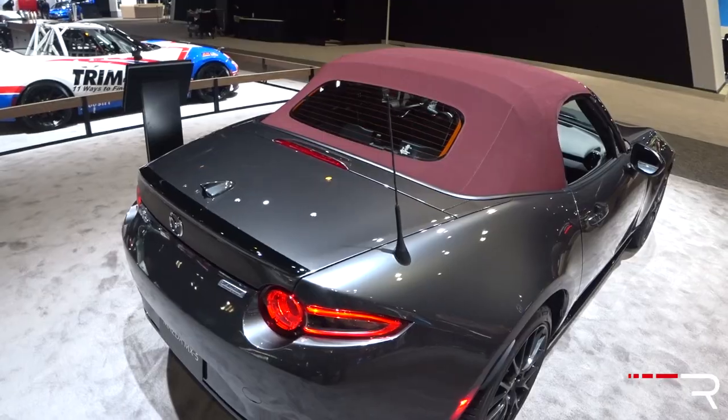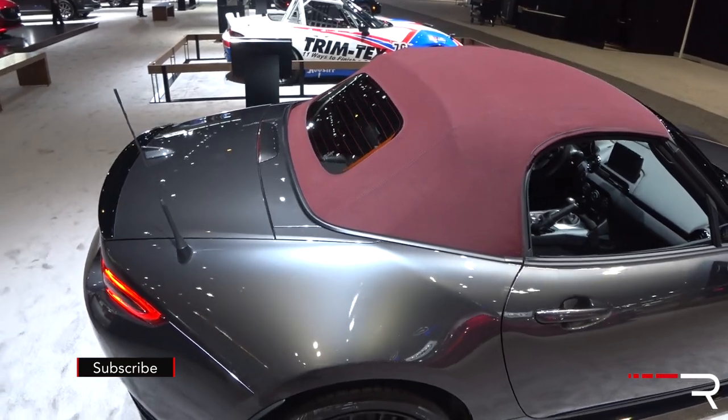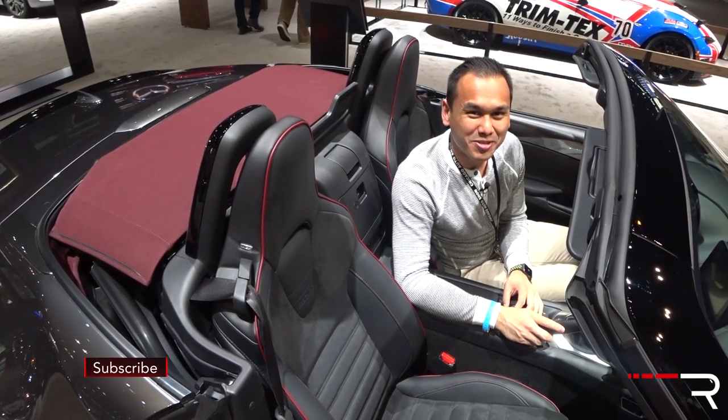The 2018 Miata is already on sale at your local Mazda dealers, and enthusiasts should definitely put this one high on your list if you're looking for a fun two-seater sports car. For Redline Reviews at the 2018 Chicago Auto Show, I'm Sofjan Bey.